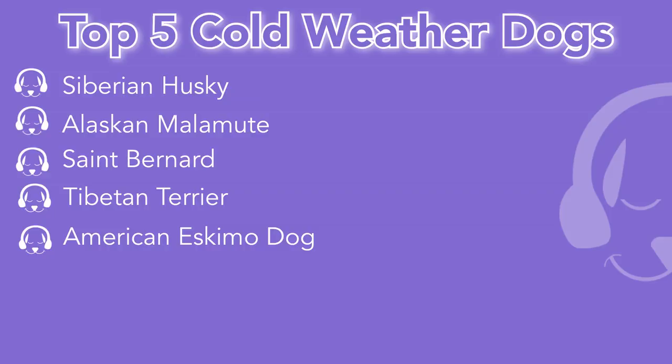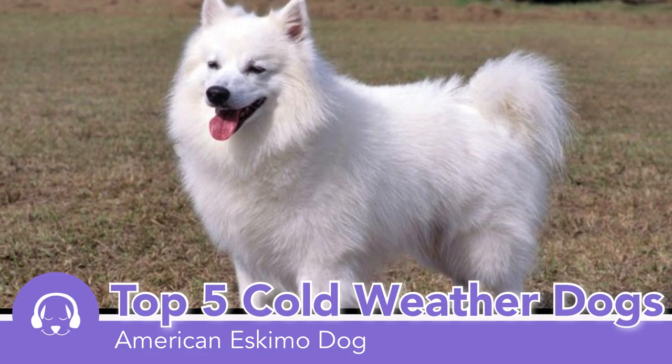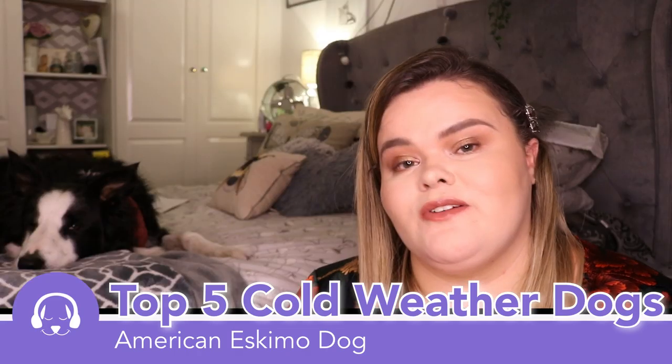Last but certainly not least is the American Eskimo dog. They have thick white fur with a mane around the neckline and they also have fur-covered ears. They are such a ball of fluff — they are so, so cute.